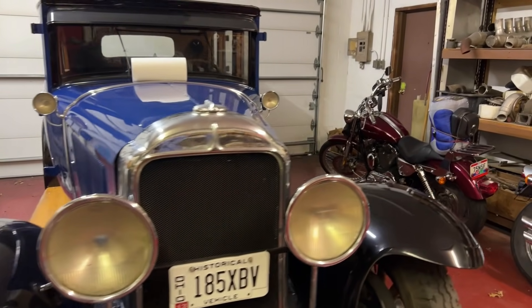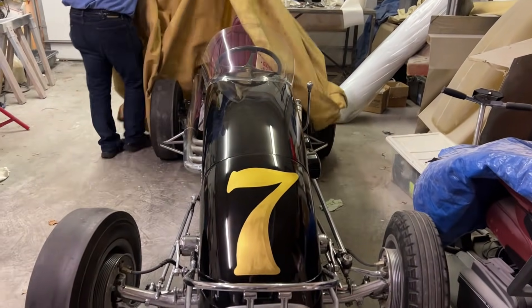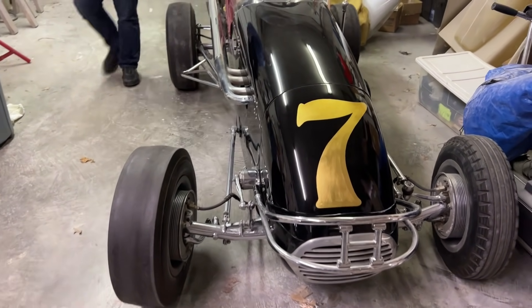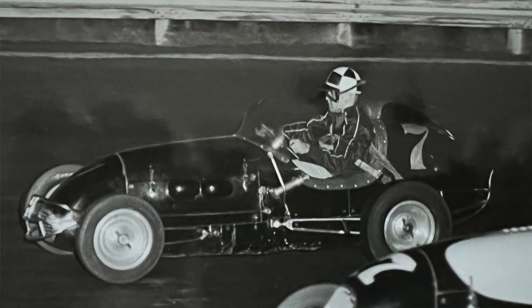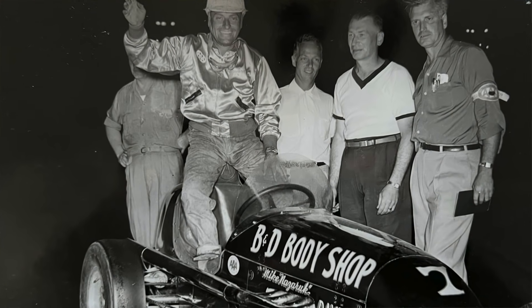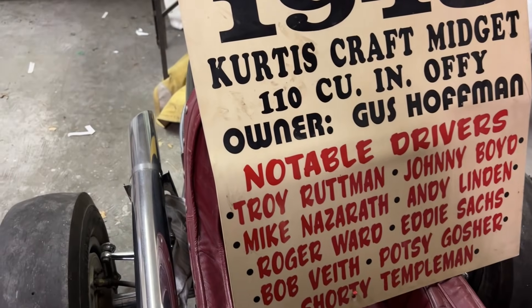I've got a '51 DeSoto with a FireDome V8 in it — it's in another outbuilding. And that car there — that's a midget, not a sprint car. My first sprint car was at Salem. This is a midget that we owned back in the day — a 1948 Curtis Craft. My grandfather bought it in '51. It has a lot of history behind it. If you look at the drivers on it: Troy Ruttman, Mike Piazareth, Andy Linden, Eddie Sacks, Jordy Templeman — Troy Ruttman still the youngest driver to ever win the Indy 500.